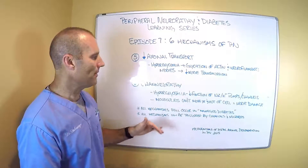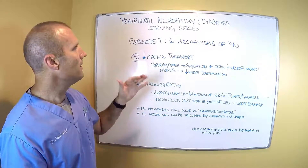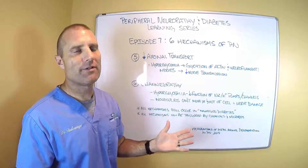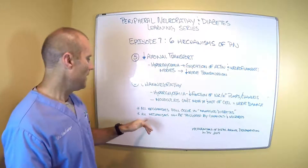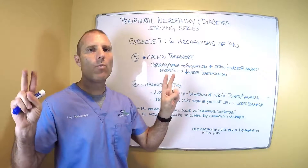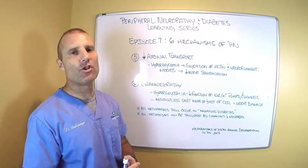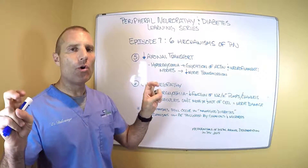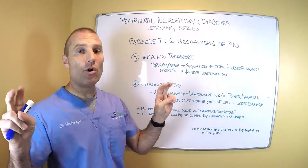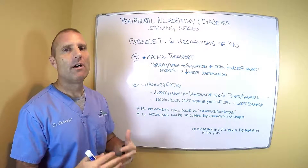Essentially, nutrients can't get into the nerve cell and waste products can't get out of the nerve cell. When that happens, you get nerve damage leading to neuropathy. These were the six mechanisms that cause peripheral neuropathy, regardless of the type of neuropathy you have. And all of the mechanisms I talked about still occur when you're a well-managed diabetic — just because you're taking the medications and the blood sugar levels are okay by diabetic standards.